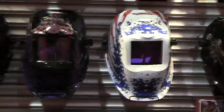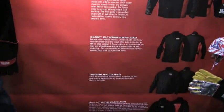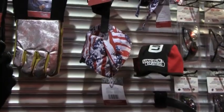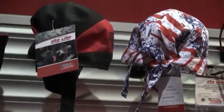Moving on to the red line apparel. We have four different jacket models. We have four different caps and do rags. The Patriot style matches the Patriot helmet.